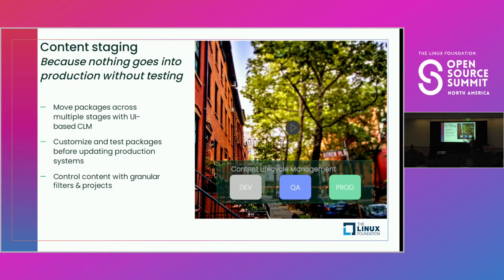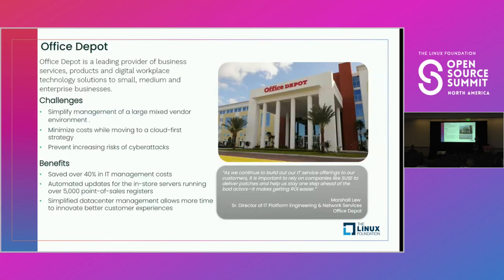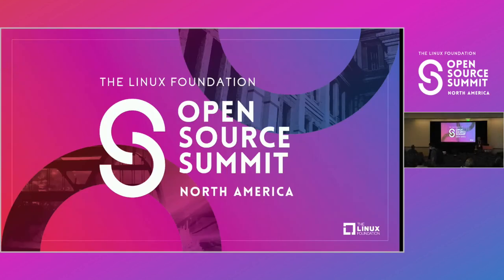We even have templates where you can automatically handle things like the default modularity in RHEL AppStream repositories so that packages get flattened out and delivered in a timely manner wherever they're needed. We have a number of customer success stories, including Office Depot, where we have significantly helped them save in IT management and deploying patches. And with that, I think we're at the end of our presentation.